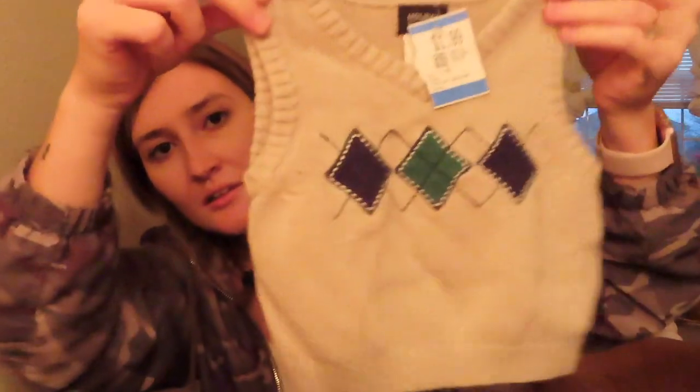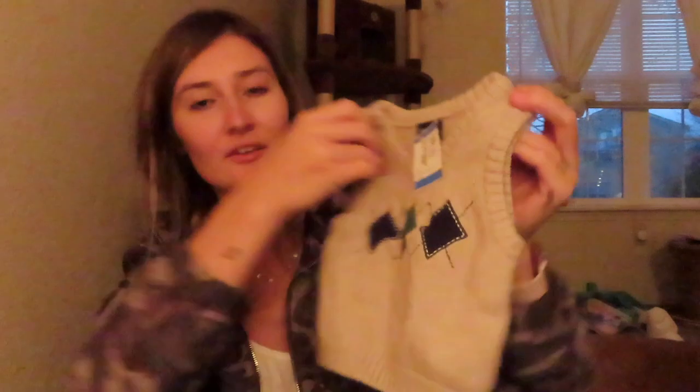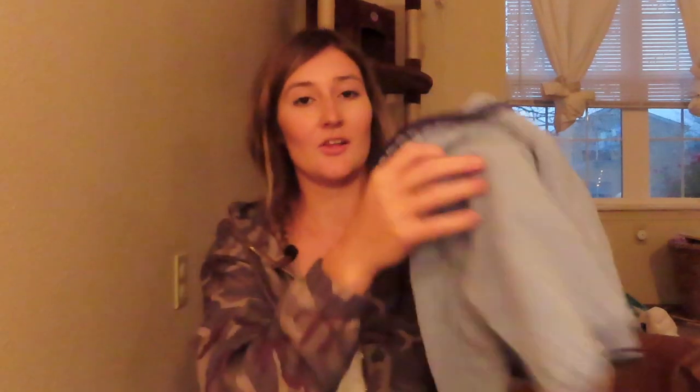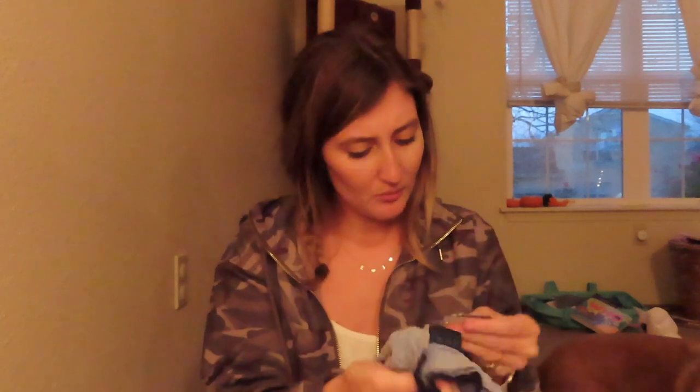This was $1.99 — look how cute, it's a little sweater vest from Holiday Editions, three months. And then I found this in designer boys' wear — $1.99, three-month sweater, so cute with a little bear on it. Loved it.